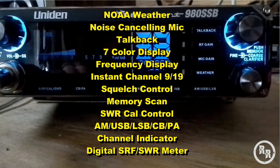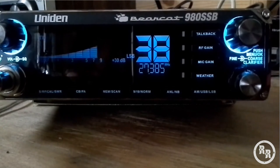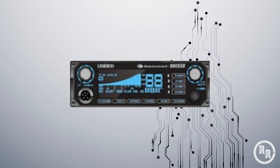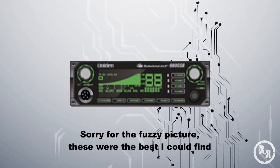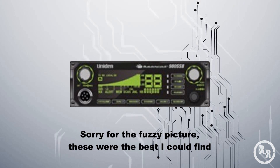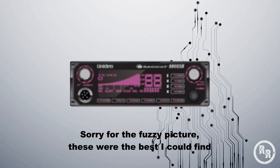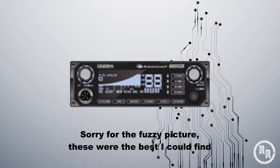Its display colors include blue, light blue, green, light green, red, purple, and white.